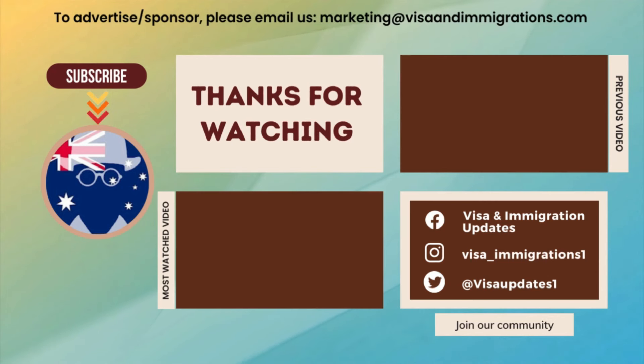If you found this video update useful, please share it with your friends and family on Facebook, WhatsApp, and Twitter. Thanks for watching today's video update.